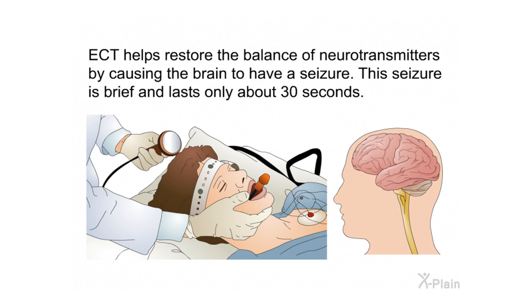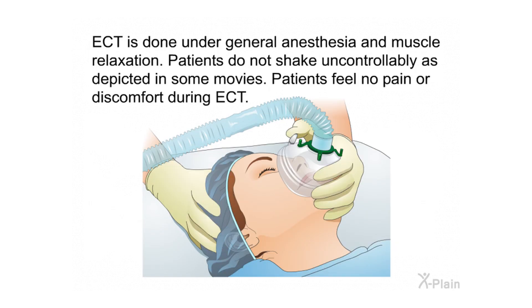The seizure caused by ECT is brief and lasts only about 30 seconds. ECT is done under general anesthesia and muscle relaxation. Patients do not shake uncontrollably as depicted in some movies. Patients feel no pain or discomfort during ECT.